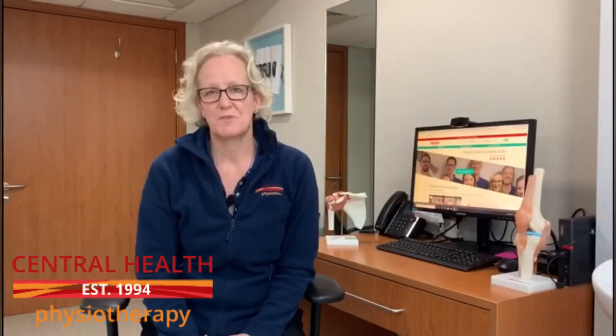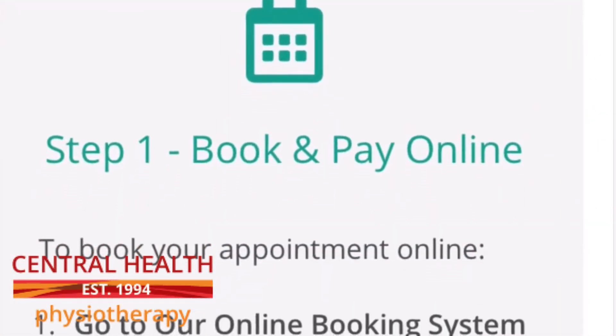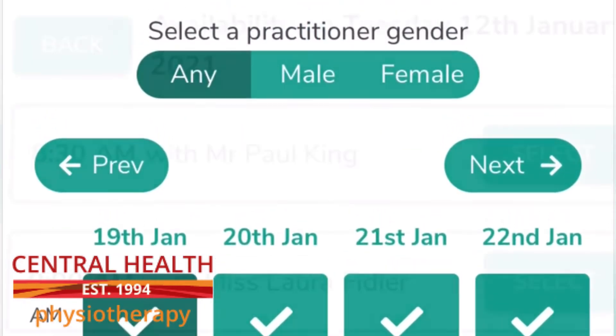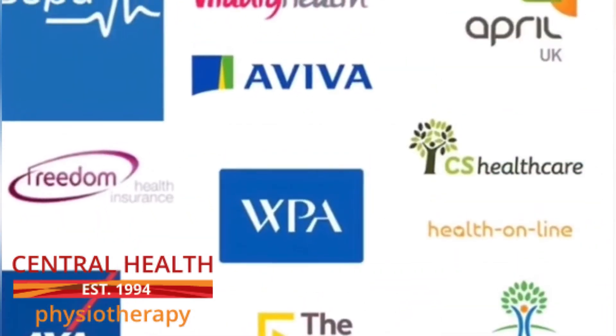To book an appointment, you just go to our website and click on the book an appointment page. This will take you through filling in a registration form and then choosing the time and physio that suits you. Once that's done, you can pay online, or we will bill your insurance company — we're covered by all insurance companies for this process.